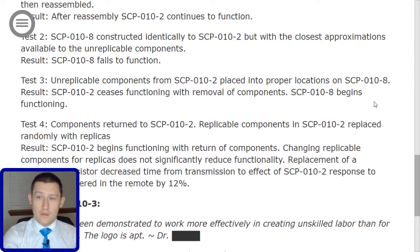Test 4: Components returned to SCP-010-2. Replicable components in SCP-010-2 replaced randomly with replicas. Result: SCP-010-2 begins functioning with return of components. Changing replicable components for replicas does not significantly reduce functionality. Replacement of a damaged transistor decreased time from transmission to effect of SCP-010-2 response to commands entered in the remote by 12%.